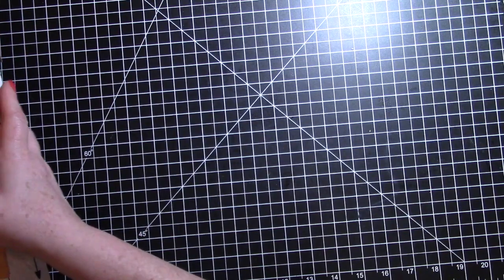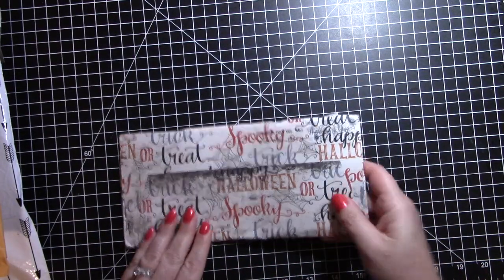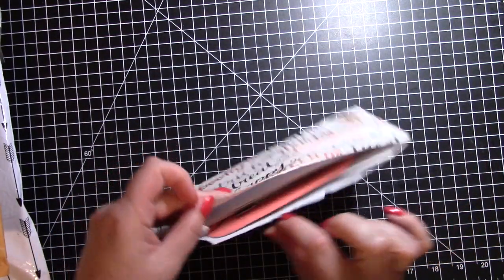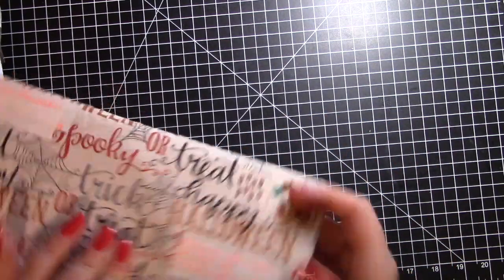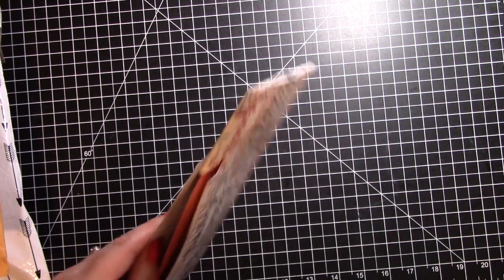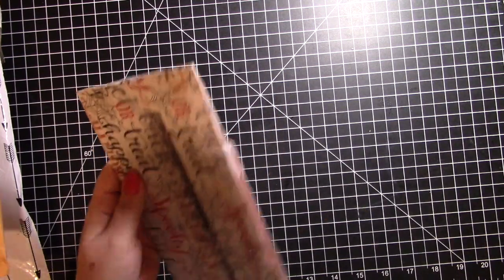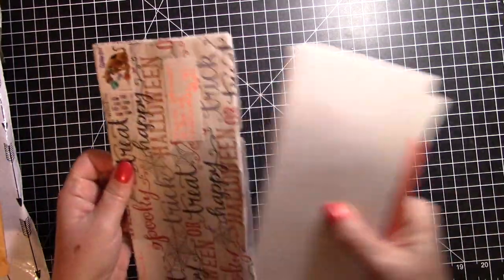I'm going to go ahead and move all of these over. The first one here is this gorgeous envelope — it is from Terry. It was open when it was in my box — open like this, and one of the sides was also open. I hope nothing's missing out of there. Terry, if you are seeing this, please let me know. I'm going to go ahead and just cut this the rest of the way open. This is a gorgeous handmade envelope.